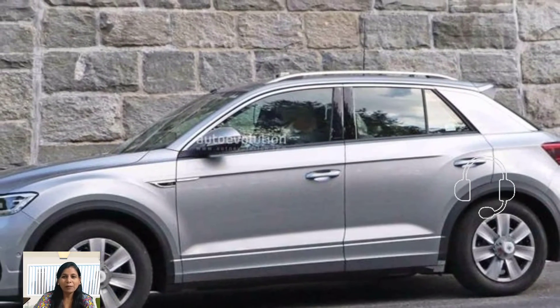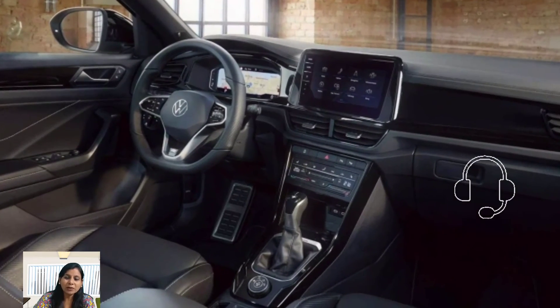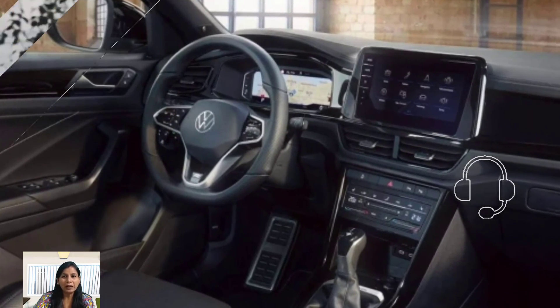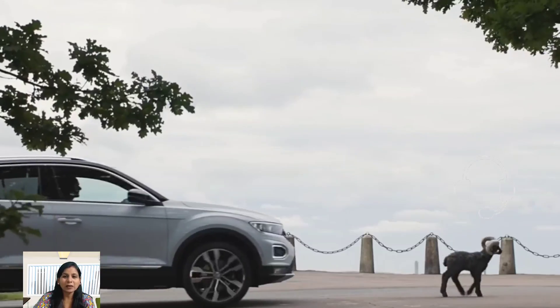The Volkswagen T-Rock is a stylish and practical SUV that is perfect for families who need more space without sacrificing style and performance. It is packed with features including a powerful engine, impressive fuel economy, and a spacious, comfortable interior that make it an attractive option in the SUV market. Thank you for watching — please do like and subscribe.